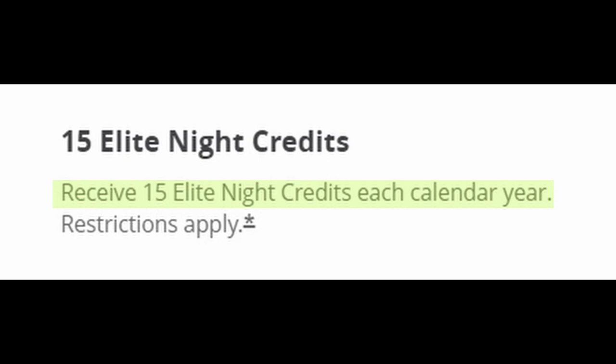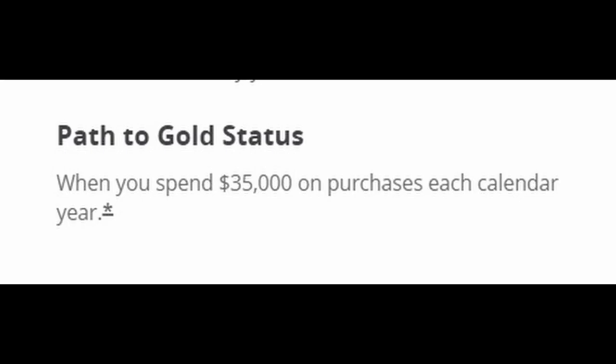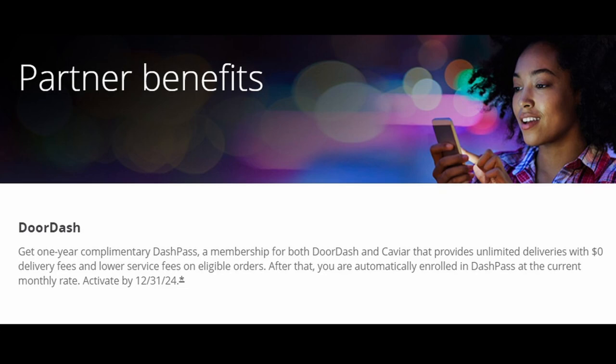Next, you'll receive 15 elite night credits each year just for being a cardholder. You're going to earn one elite night credit towards status for every $5,000 you spend on the card, and you're also going to get Gold status if you spend $35,000 on the card in a year. I definitely wouldn't spend $35,000 in a year on this card — I'd rather put that spend on earning new sign-up bonuses on other cards, or on a card whose point currency is more flexible, like the Chase Freedom Unlimited or Citi Double Cash. Lastly, this card has no foreign transaction fees, which makes it a good card to use when traveling internationally. The card also has a partnered benefit: a one-year complimentary DashPass membership with unlimited deliveries and $0 delivery fees, though after your one year is up, you'll automatically be enrolled at the current monthly rate.